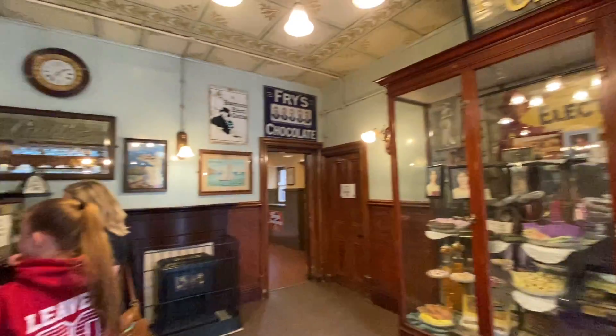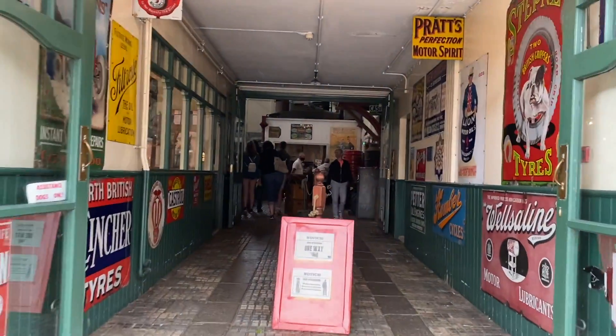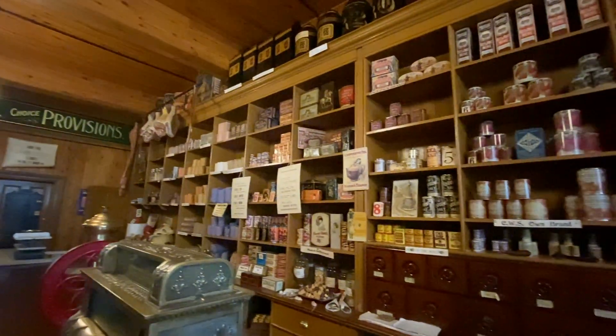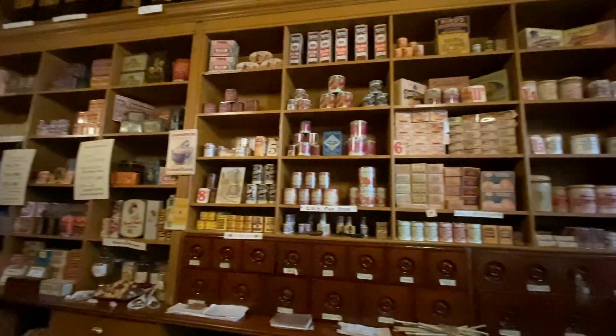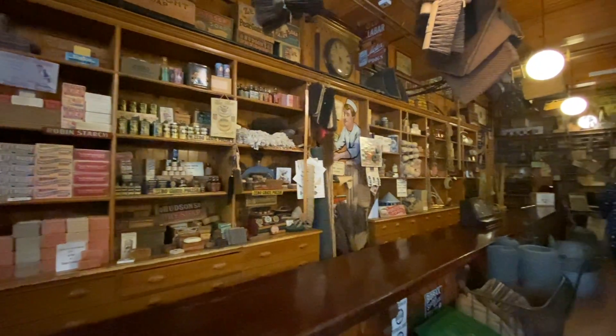So we stopped for lunch. I had something called a sausage stotty, which is quite nice. Took the edge off. And now we're going to go around the town.